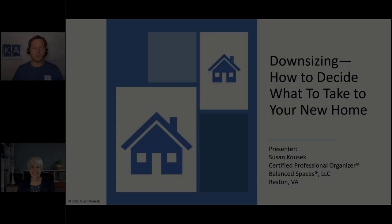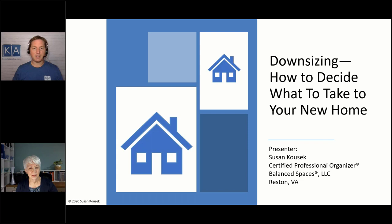Welcome to Knowledgeable Aging. I'm your host, Jason Kotar. Joining us today to talk about downsizing — how to decide what to take to your new home — is Susan Kusek. Susan is a certified professional organizer. For over 25 years, she's helped clients sort through their possessions, encouraging them to keep only what they need or love. She's going to share ideas on how to figure out what you'll have space for when you downsize to a smaller home, and some suggestions for how to find new homes for what you're not taking.